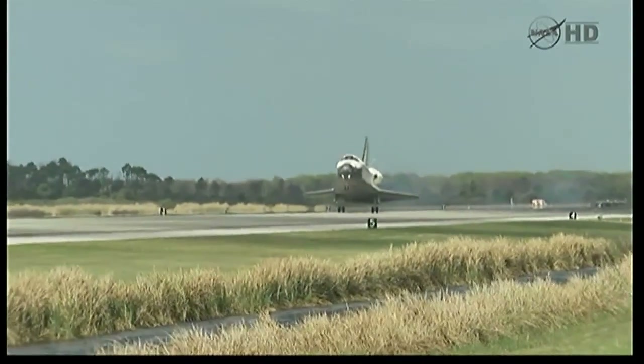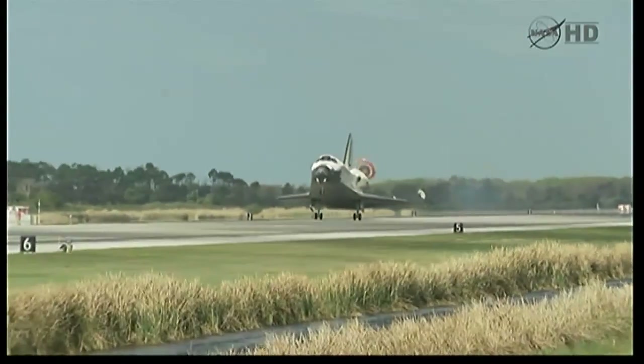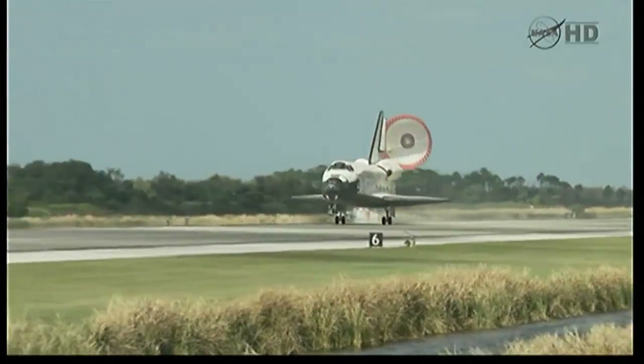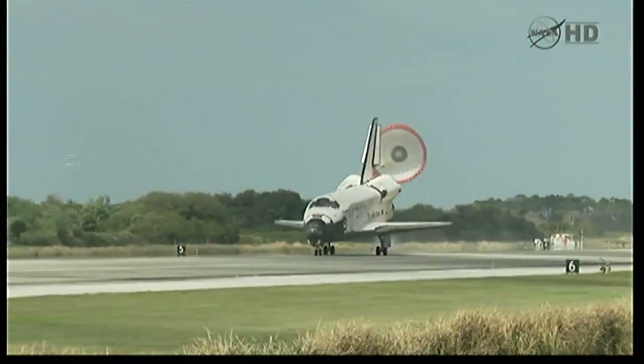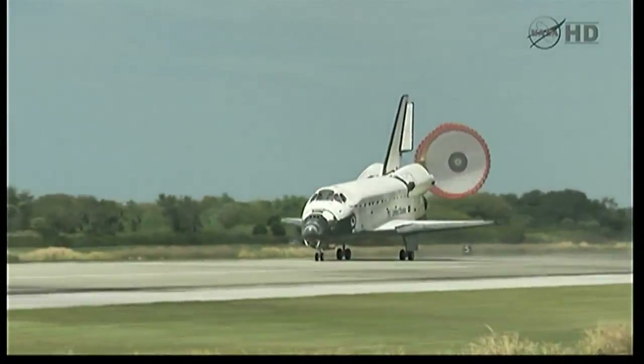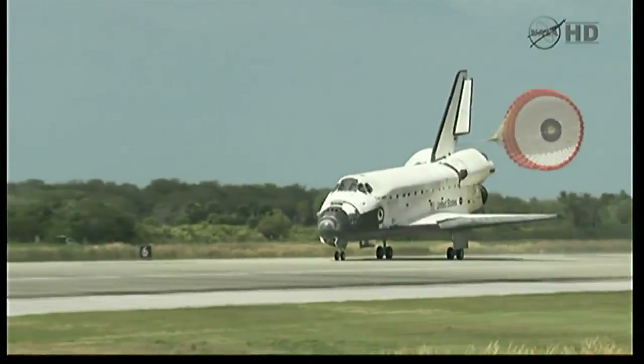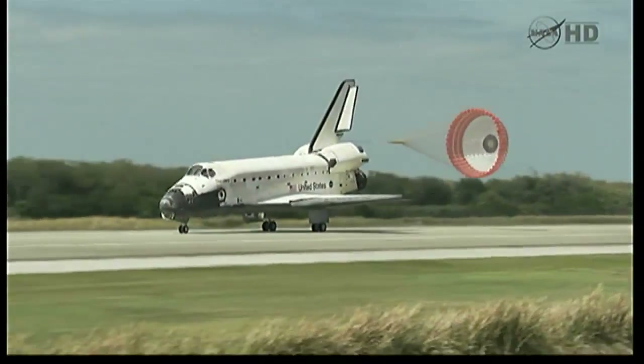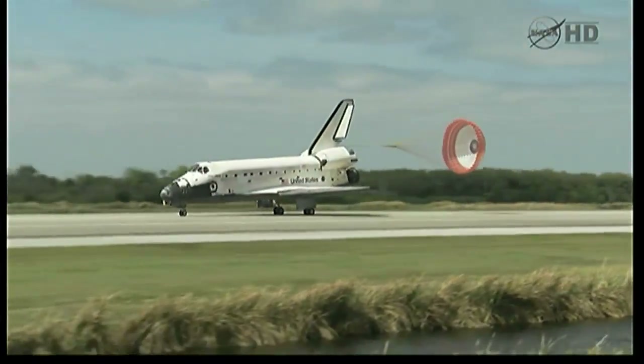Main gear touchdown. The nose of the shuttle is being rotated down toward the runway, and the parachute is being deployed. Nose gear touchdown marks the end of a historic journey. And to the ship that has led the way time and time again, we say farewell, Discovery.